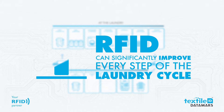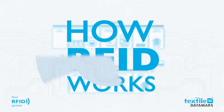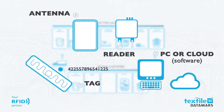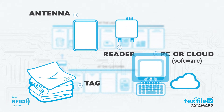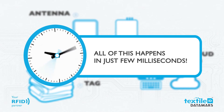Radio frequency identification can significantly improve every step of the laundry cycle. Tags carry electronically stored information and are attached to objects or textiles to identify and track them automatically. The reader transmits a radio signal through its antenna to the tag, which uses that energy to exchange data with the reader. The reader then sends the data to a computer or cloud program for processing and management — all in just a few milliseconds.